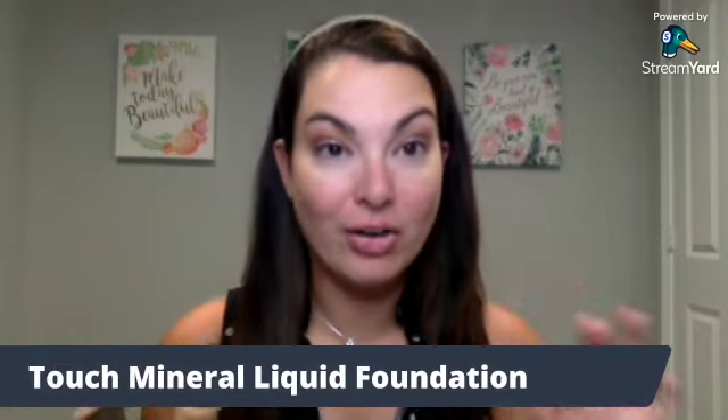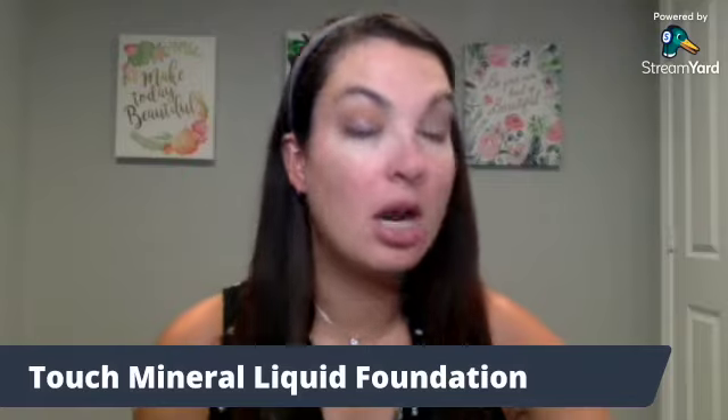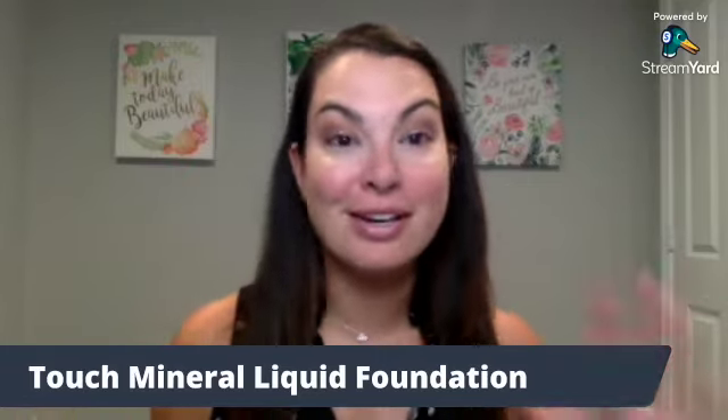I was devastated — I'm almost about to cry telling you this. My all-time favorite Unique product, the mineral touch liquid foundation, Unique is retiring it. So I went online and ordered two bottles of taffeta and I already have another one here. This is the shade satin because I'm a little bit more tan right now than what I normally am. You've seen my videos where I say I wear taffeta 90% of the time — it's my favorite Unique product.